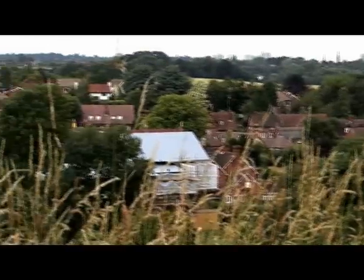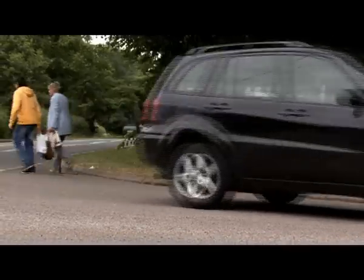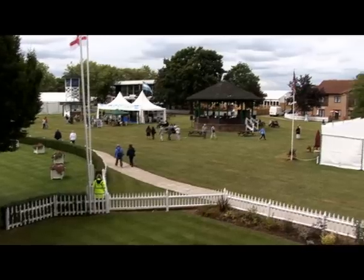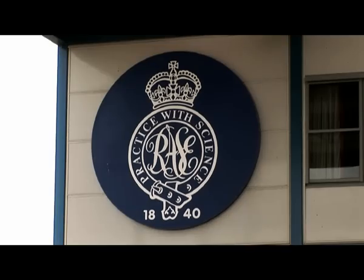In partnership with Advantage West Midlands, we hope to have a new road built in to the north from the A46 which allows dual carriageway access to the site. And with that access comes planning permission, and with some investment, we hope to develop the site into a research, development, technology and rural centre of excellence for the whole of the country.